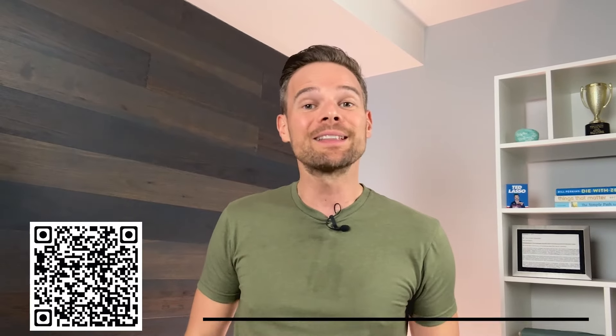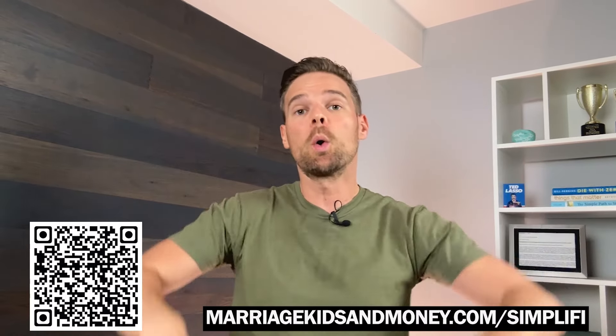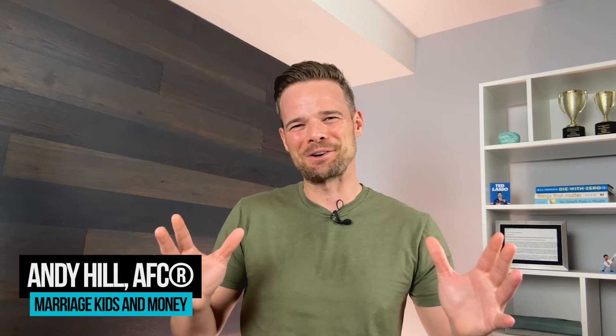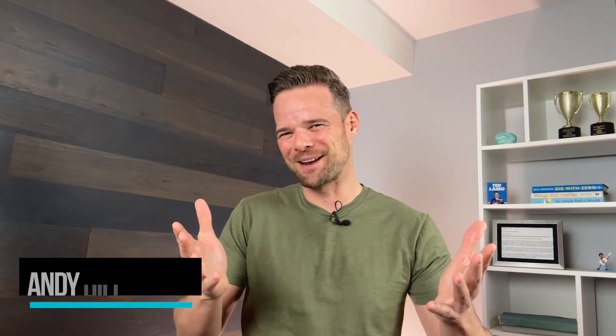If you're interested in giving Simplify a try, please use our affiliate links below or click the link in our video description. Using those links helps support this channel, so thank you very much for considering it. This is Andy Hill from Marriage, Kids, and Money signing off. Carpe diem.